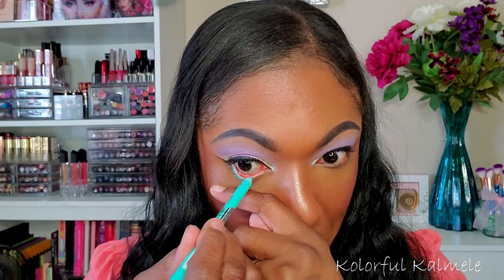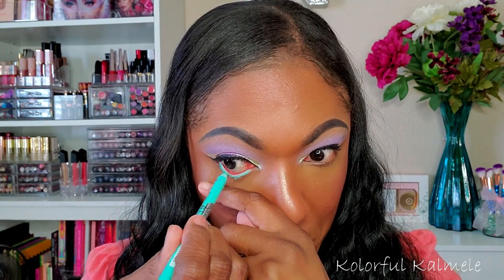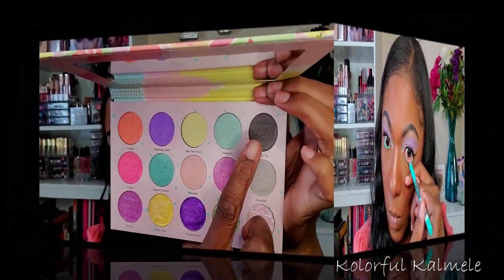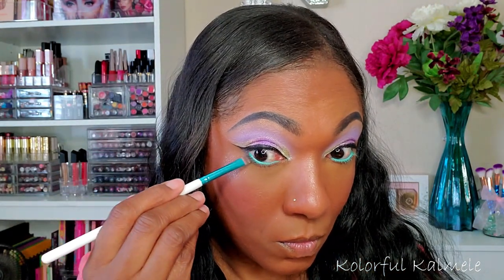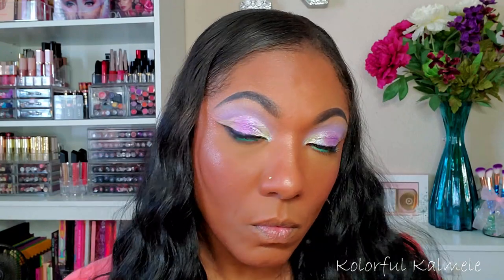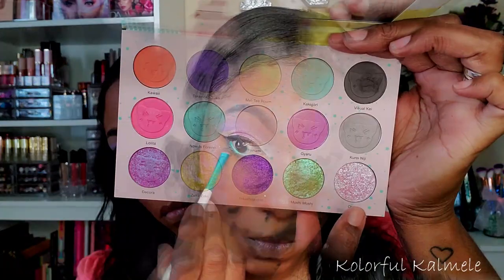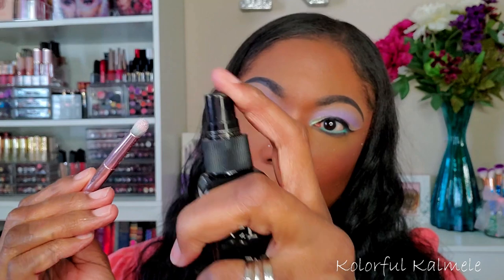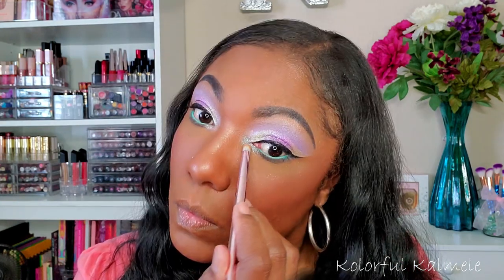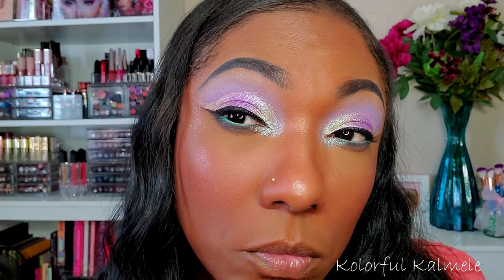For my lower lash line I'm going into one of my LA Girl Shockwave Neon liners in the shade Fresh — a really pretty bright teal color. Instead of going in with another lighter pastel on the lower lash line I decided to smoke it out a little bit with that gray matte shade. I kind of like the fact that there's a gray in here, it's a bit different. For my inner corner pop I went into this really light shimmer shade and oh my gosh you guys, you can see it — that shimmer is so freaking pretty.